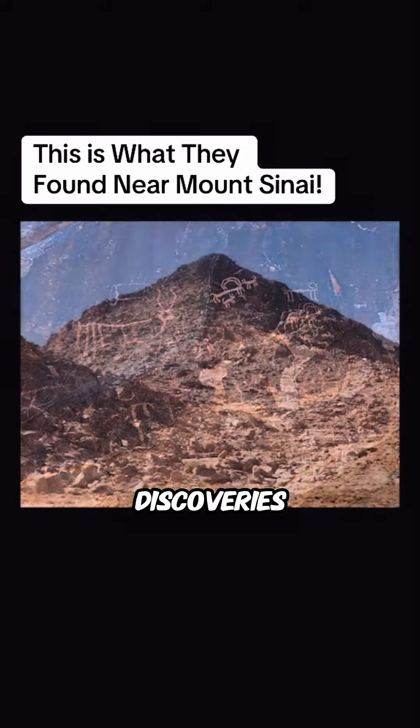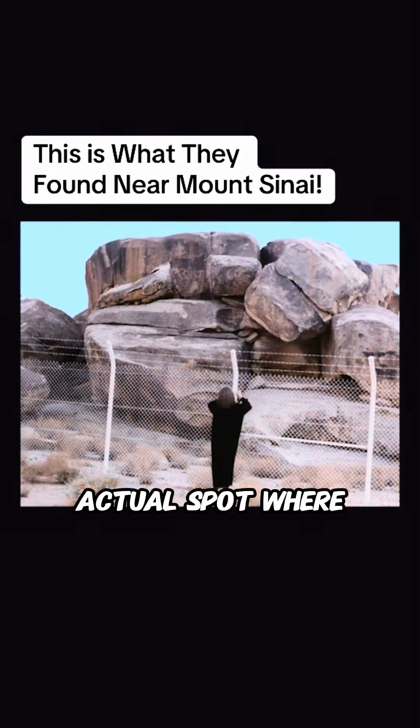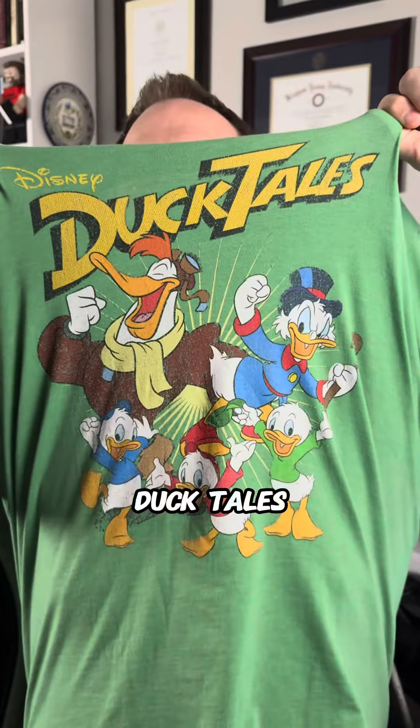This is pure and utter nonsense. With all these discoveries, along with the close proximity to Mount Sinai, many have been led to believe this is the actual spot where the golden calf was worshipped in the book of Exodus. And again, many are entirely wrong.